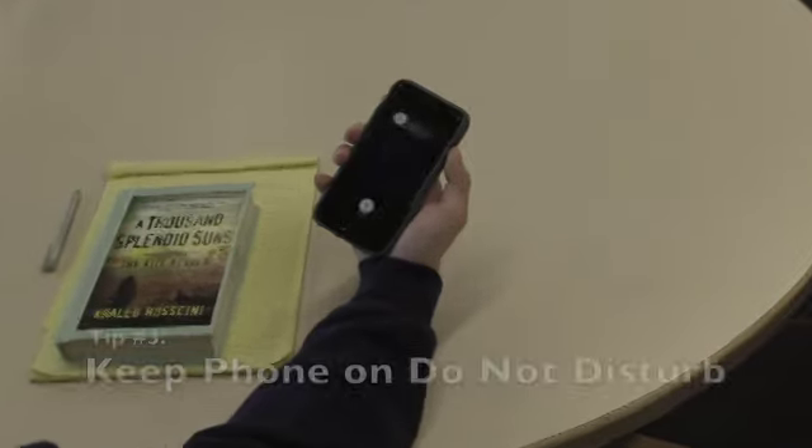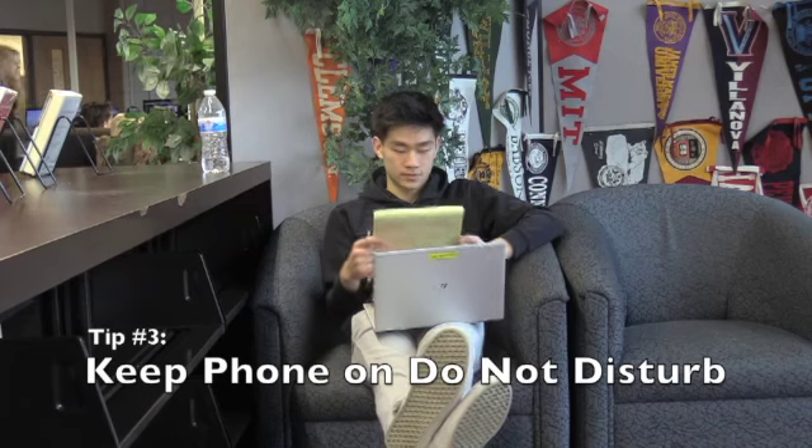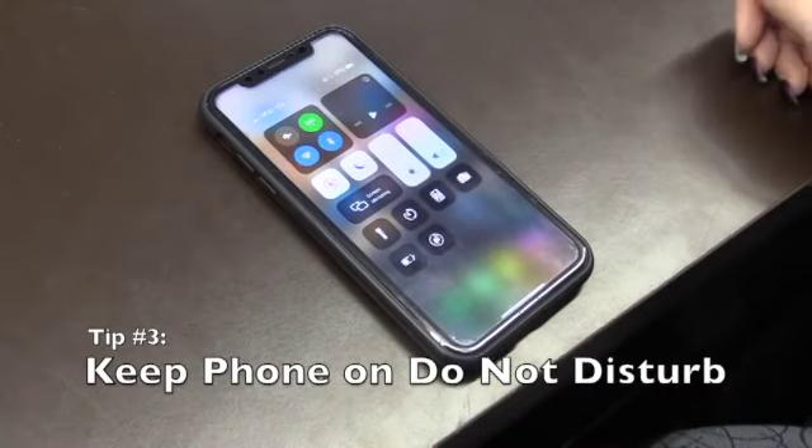Another tip is to not turn your phone off. Usually people say to turn your phone off, but that can be dangerous if there's an emergency. Instead, turn off the ringer and put on Do Not Disturb mode.